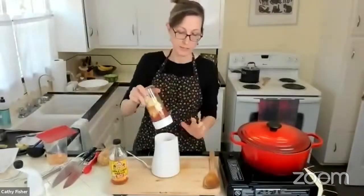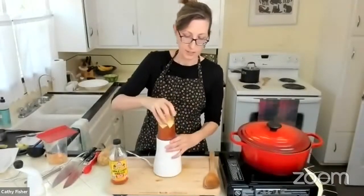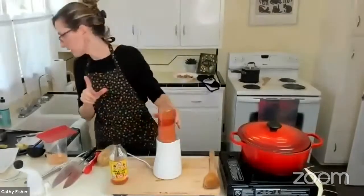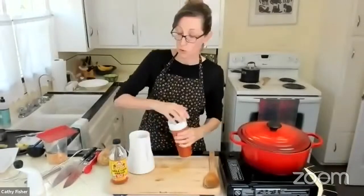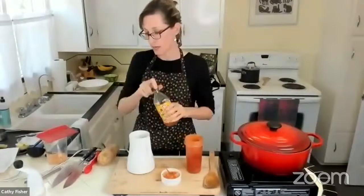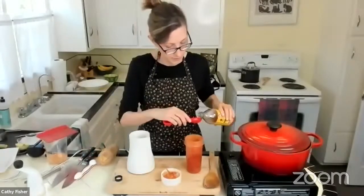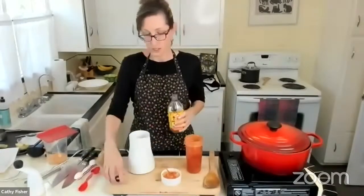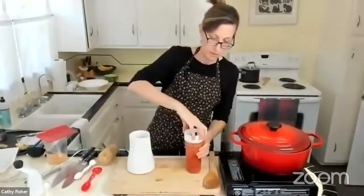I almost forgot — one tablespoon of apple cider vinegar or another vinegar you like, just to give it that tang. If you don't consume vinegar for any reason, use lemon juice instead. Now we line up the notches and blend.